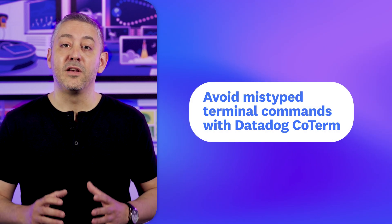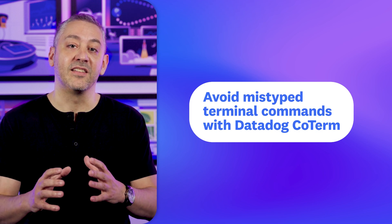Even the most careful engineers occasionally mistype commands, like the time I accidentally fired the mail queue of a production mail server. Datadog Coterm helps engineers avoid these missteps by providing real-time checks of sensitive commands.